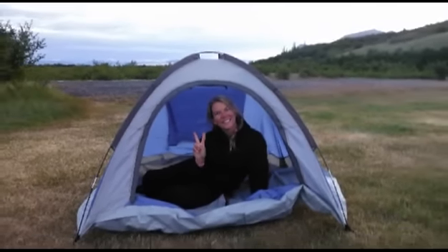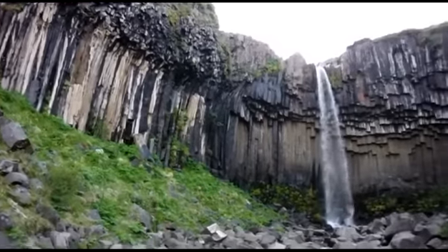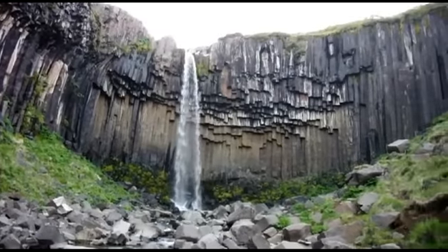Iceland is a backpacker's paradise, and we camped here at Skaftafell National Park. They have an amazing trail down to Svartifoss, the Black Waterfall, which is one of Iceland's most picturesque waterfalls.